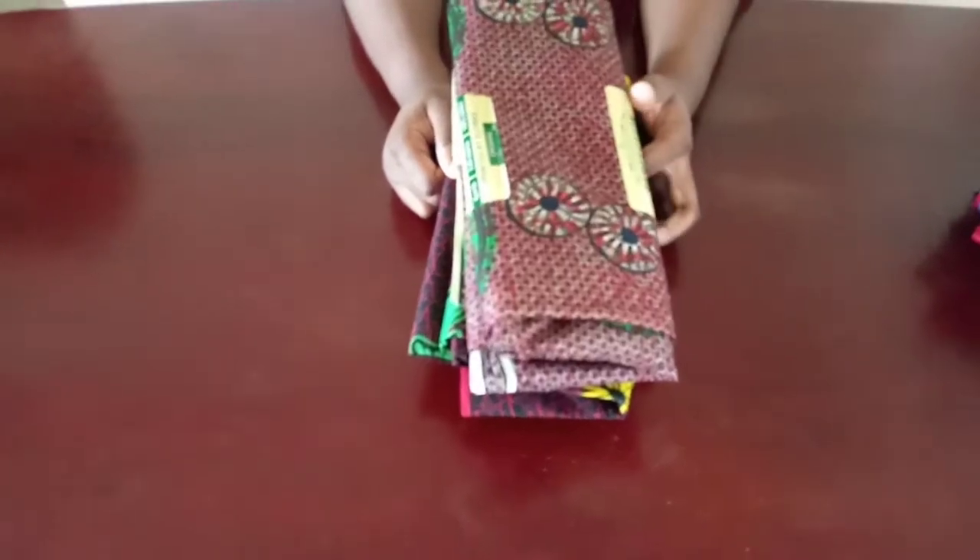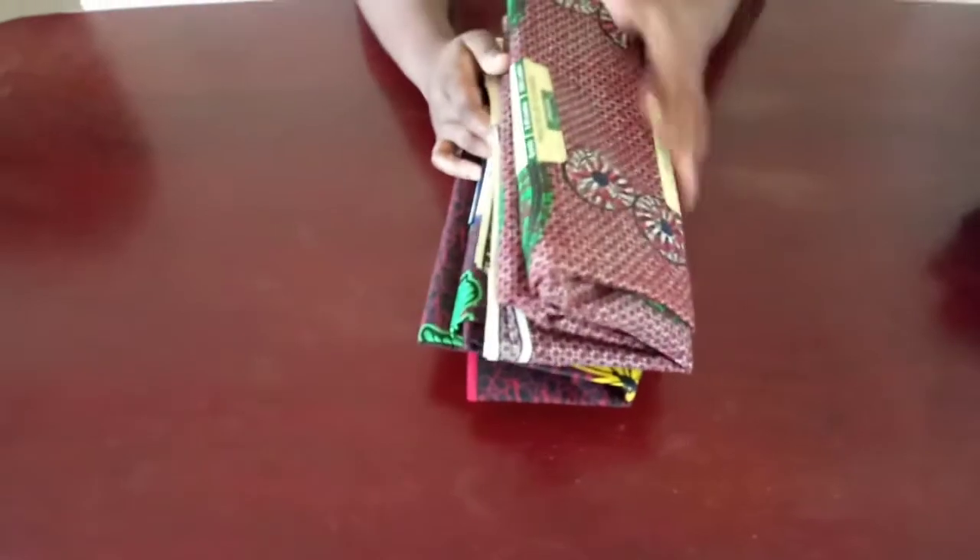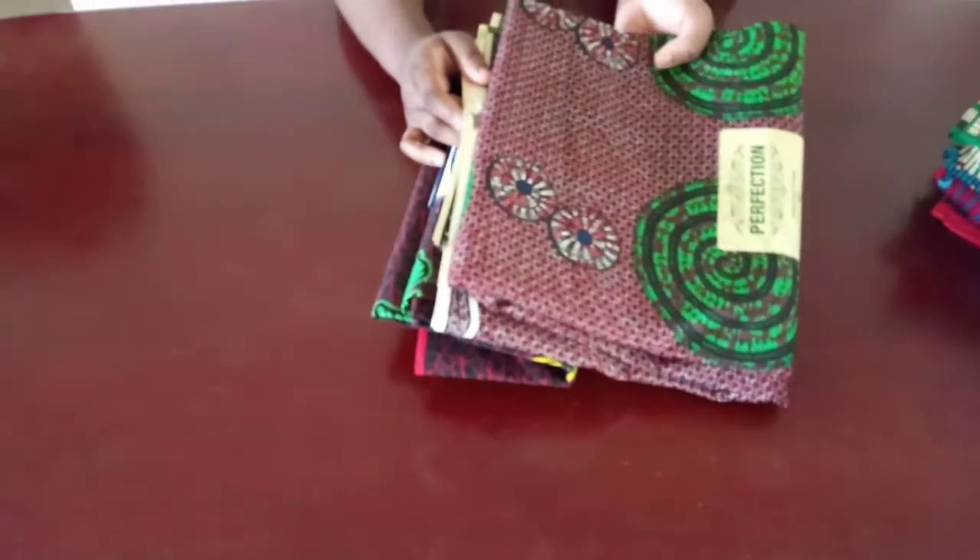Welcome back to my channel. Today I'm going to be showing you guys some of the fabrics that I just got from Nigeria. There are about 30 of them, so I'm going to show you guys what they look like.